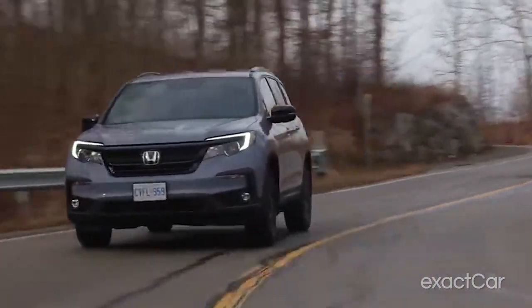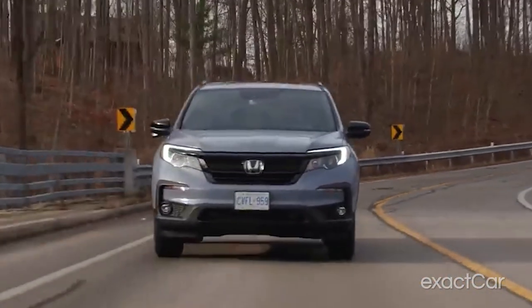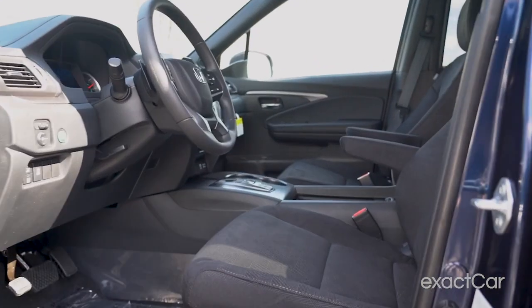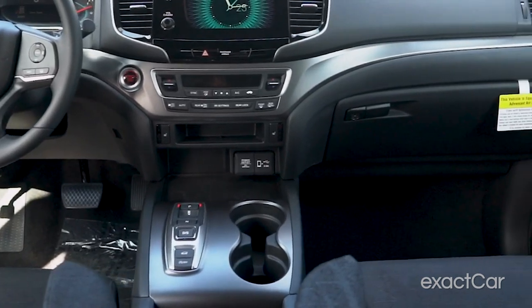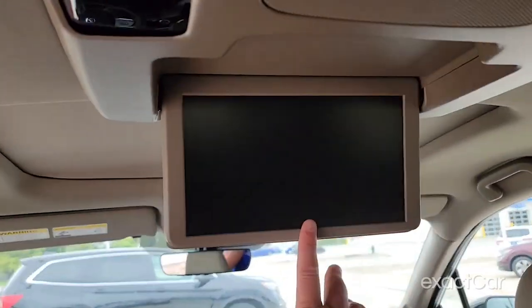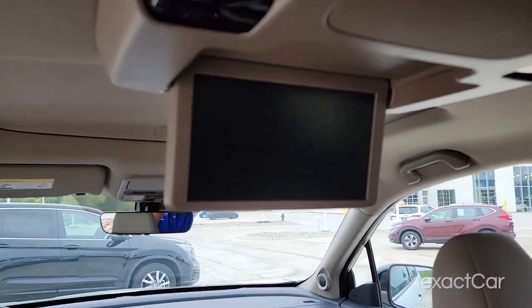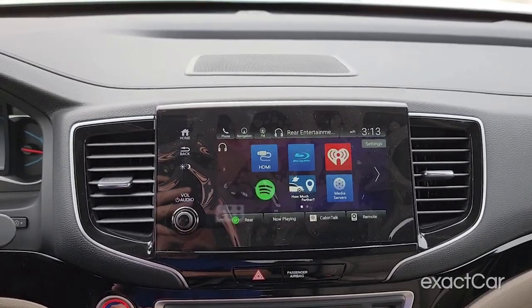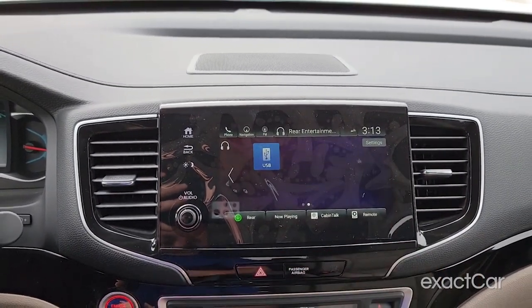As far as which Pilot I'd recommend — in my personal opinion, I'd say go with the Touring. It's on the higher end of the pricing, starting at $44,870, but it's got the rear entertainment system, heated front and rear seats, and a 10-speaker sound system. It's kind of got the things you'd want in a family vehicle that's going to entertain your kids and your family on long trips. It's not very economical, but that's my advice.